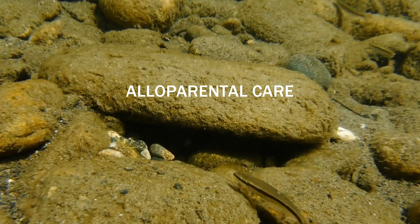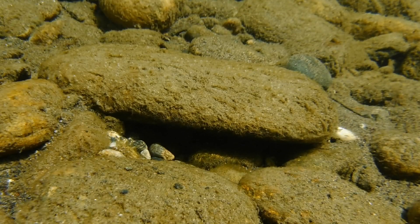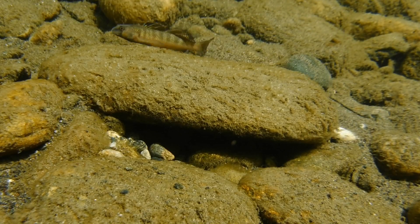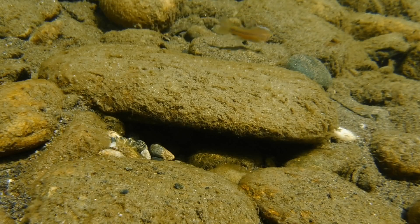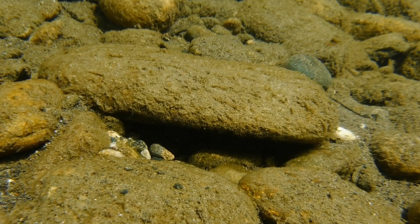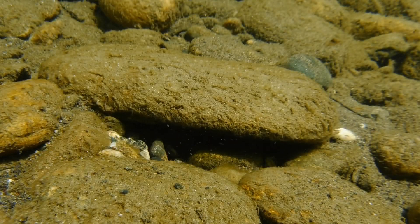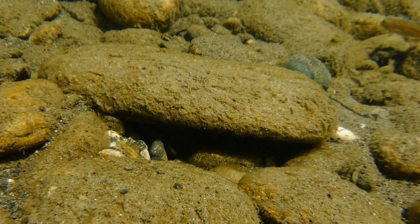Both the fathead minnow and the tessellated darter are known to use this form of parenting. The females of both species also prefer to lay their eggs under a rock that already has eggs on it, and they'd rather use a site that has the greatest amount of available space. So male tessellated darters often move between nest sites, with larger males displacing smaller males and then abandoning the site when most of the available surfaces are covered with eggs. This breeding system allows the larger male darters to maximize the number of eggs they're able to fertilize. The abandoned nests are then occupied by smaller males who will continue to care for the other male's eggs.